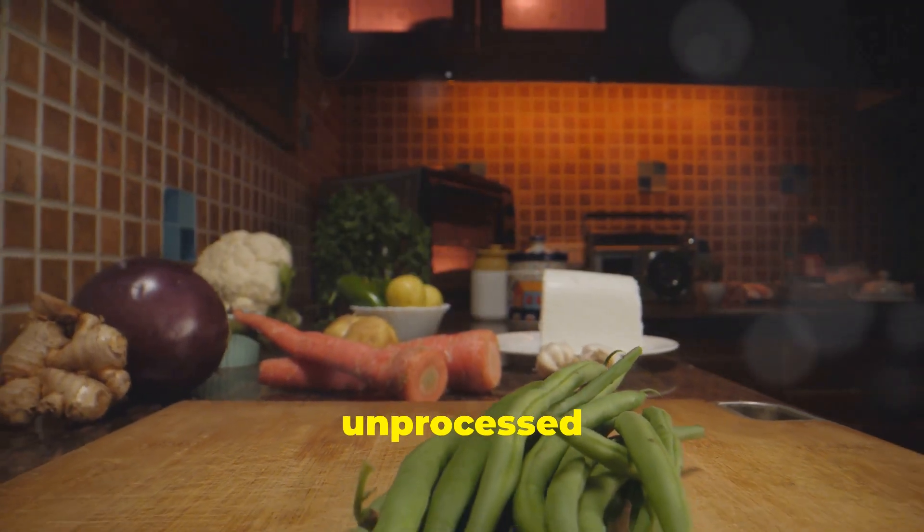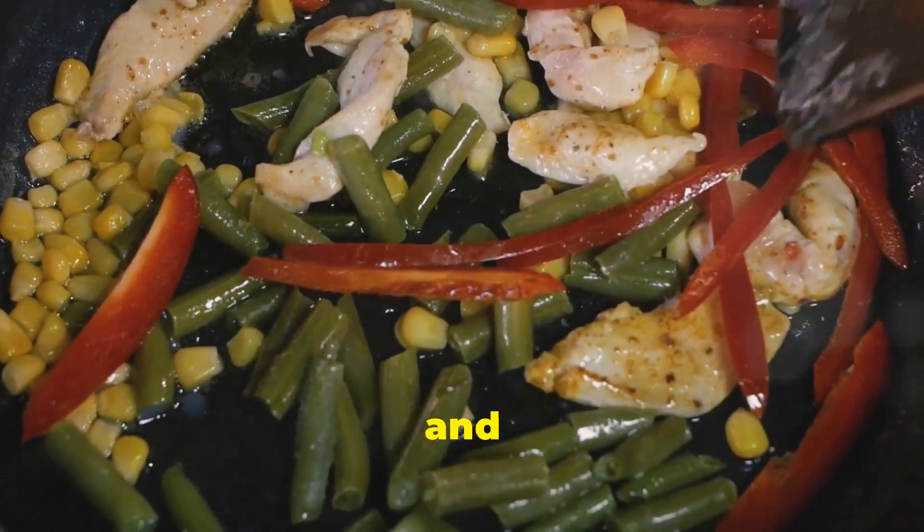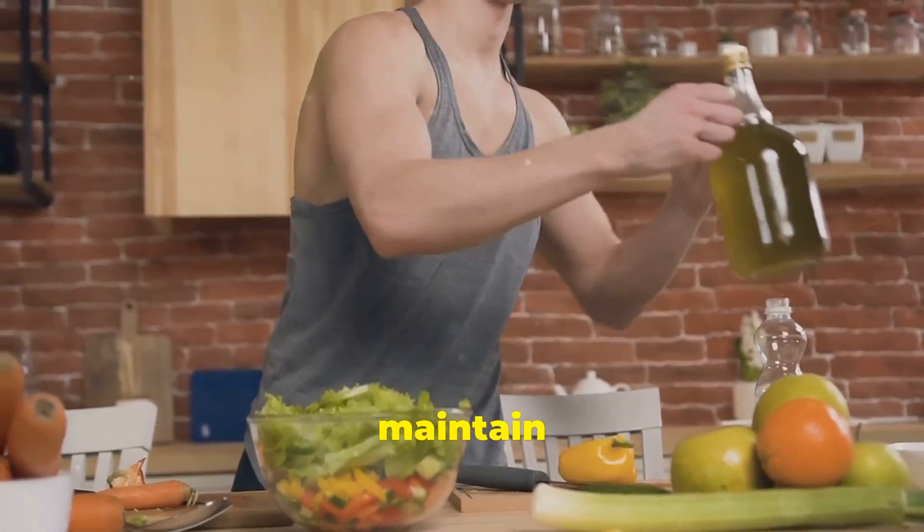Focus on whole, unprocessed foods. Load up on lean proteins like chicken breast, fish, and beans. They'll help you build and maintain muscle mass.